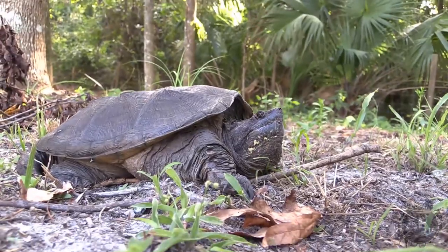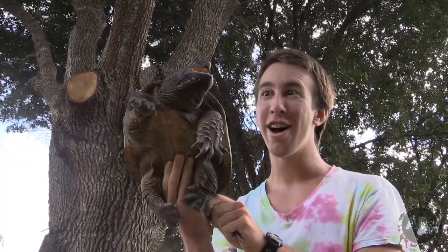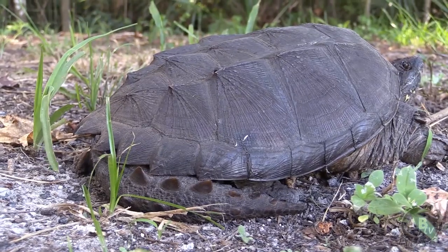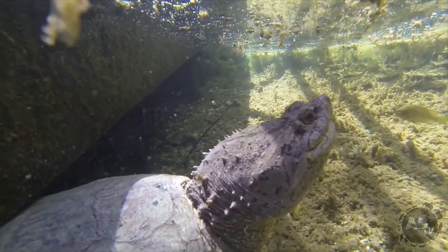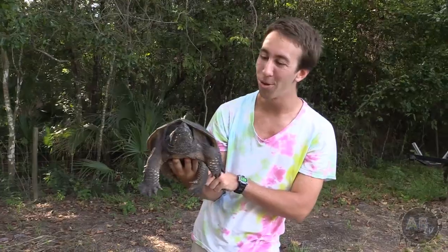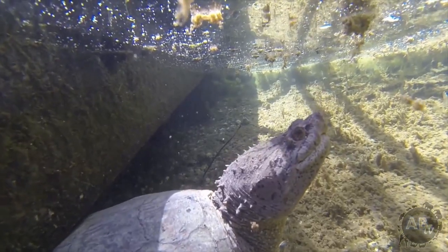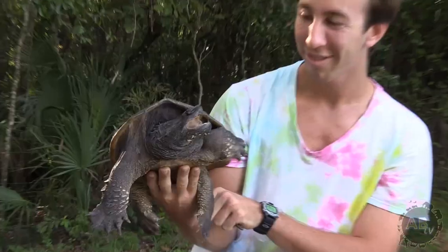Snapping turtles have got to be my favorite turtle, hands down, no questions asked. They're just the most incredible turtles in the world. Here I am relocating a snapping turtle. These guys tend to be pretty aggressive when you find them on land. However, if you're in a spring or something diving with them, they tend to be more prone to retreat rather than to snap at you like this one's doing to me.